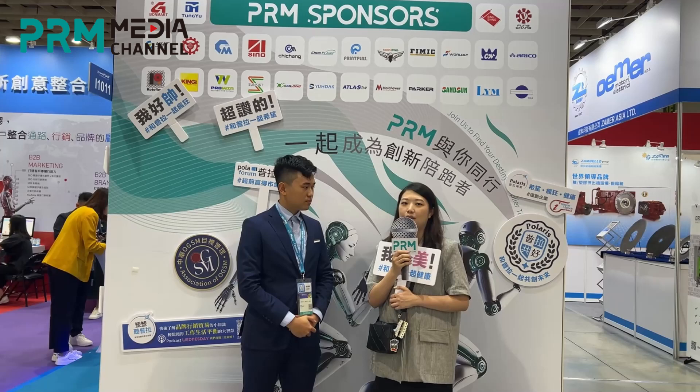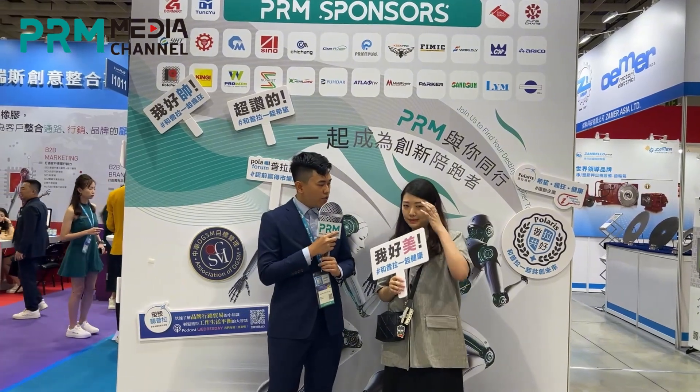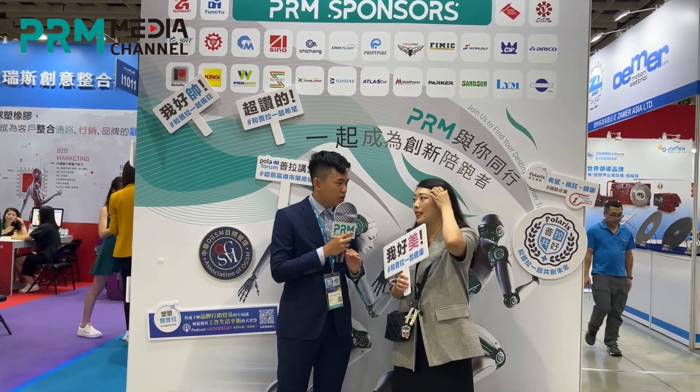And the last one is our all-electric plastic injection molding machine. So these are our machines for Taipei Plus this year. That certainly sounds lovely — you mentioned many angles and different colors, which seems to offer high customization.